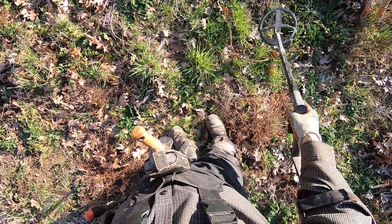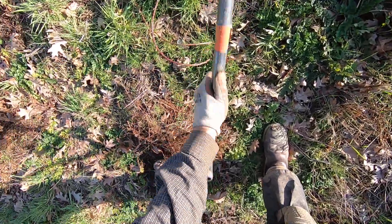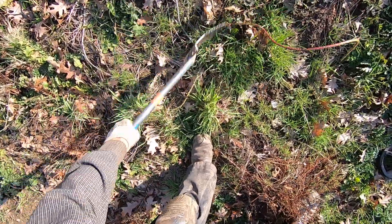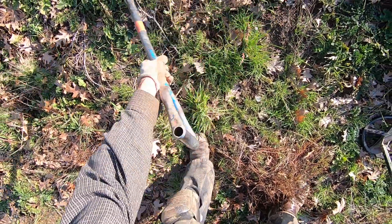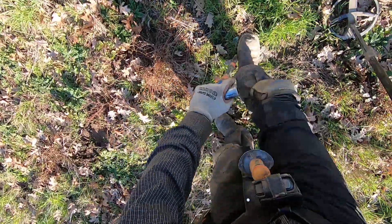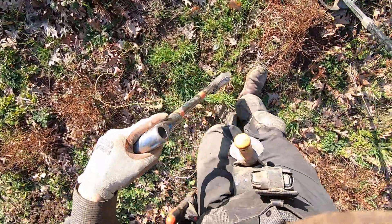This target right here is just covered in blackberry vines. I'll move that away, just kind of trim it up a little bit so I can swing over that target. There's some glass right on the surface of it too — some old glass and plate glass.